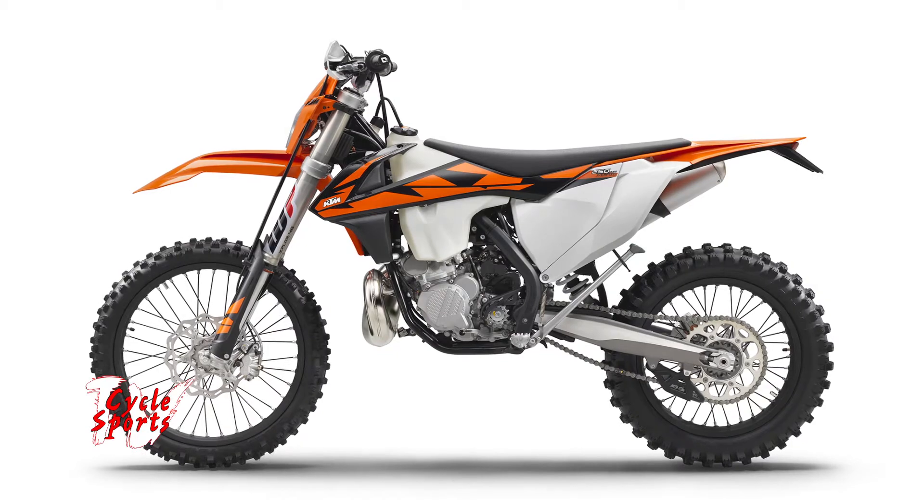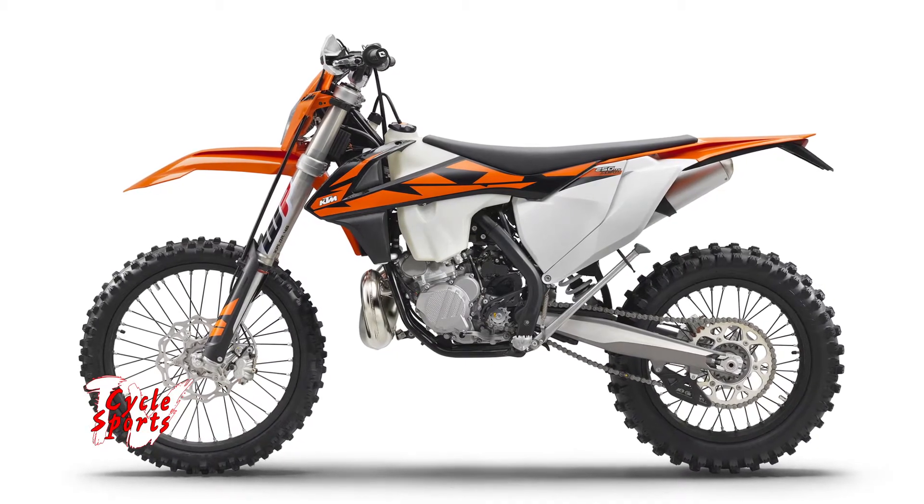At IMS every year we showcase one of our best-selling off-road motorcycles, the 500 EXC. But for this year, we decided to switch that out with a bike that's all new for us, and we're very excited to have our new fuel-injected two-stroke, our 250 XCW TPI.